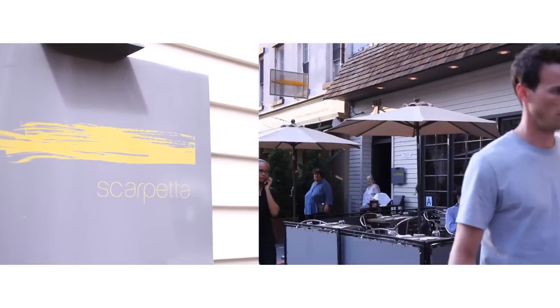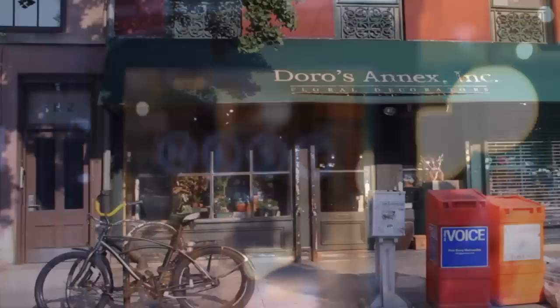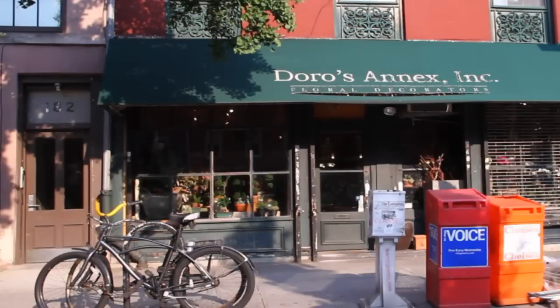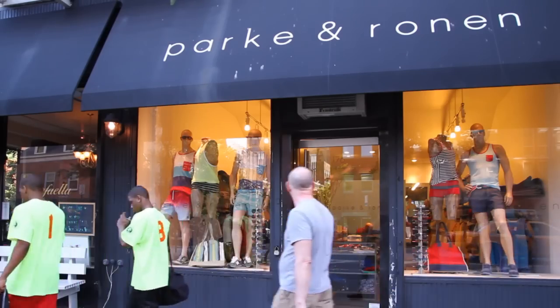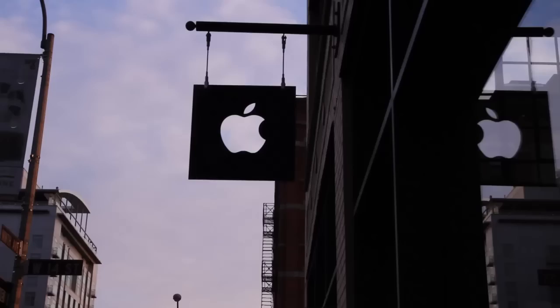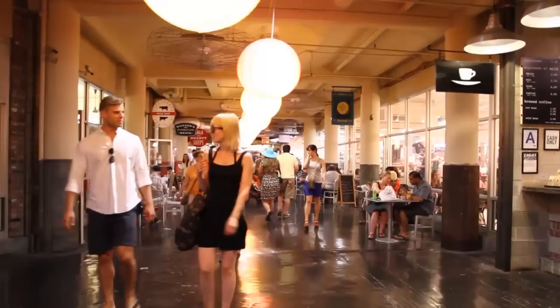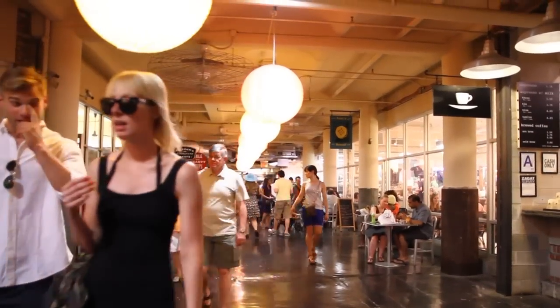There's also fantastic shopping and services, including Nest Home Décor, Doros Foro Design, Park & Ronin, The Barking Zoo, Chris Chase Salon, The Apple Store, and of course Chelsea Market, where you'll find all your fresh and organic food needs.